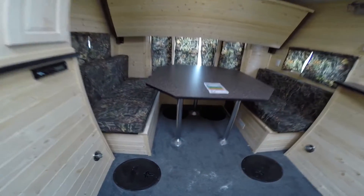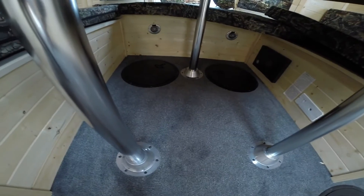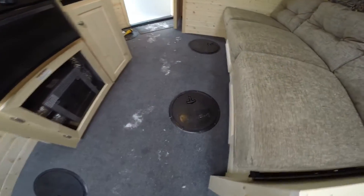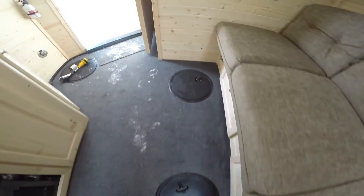This is an Ice Castle, so let's get down to business. We've got two holes in the back, four holes between the wheel wells right here, and two holes right in front of that couch so you can sit there and jig. And then one hole by the door.